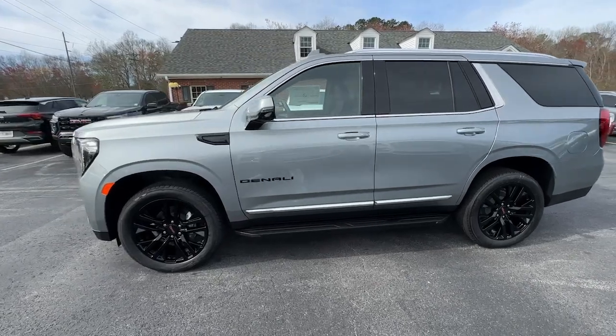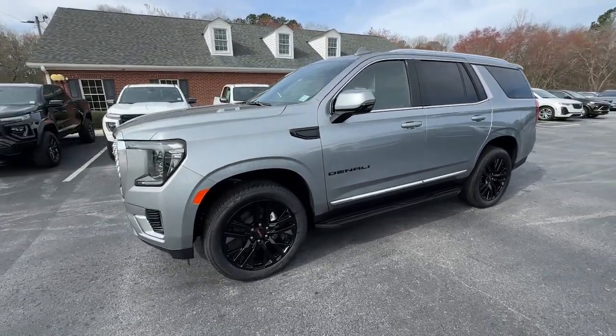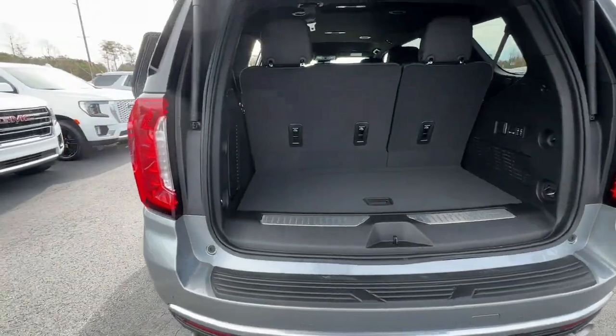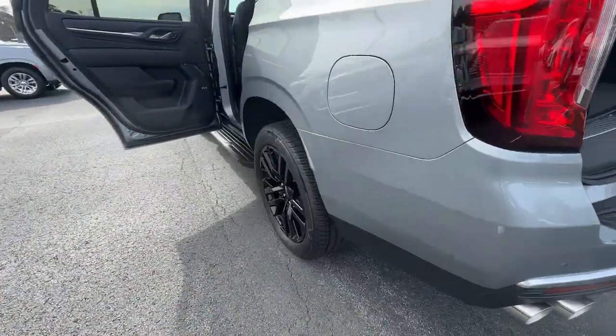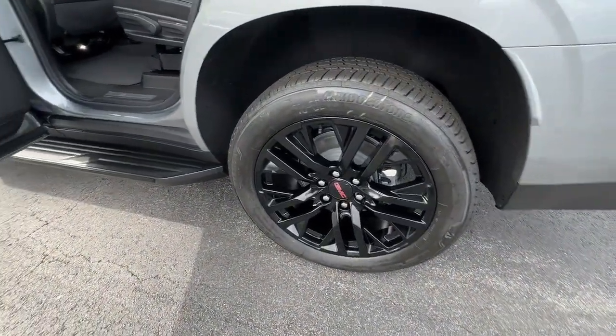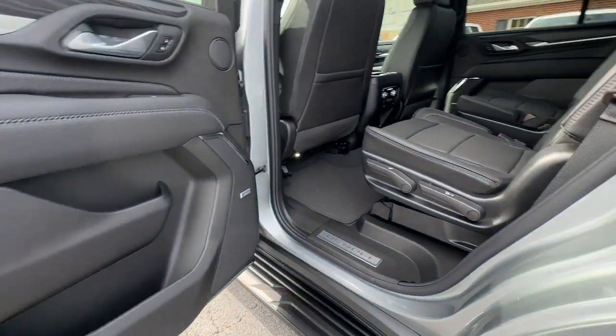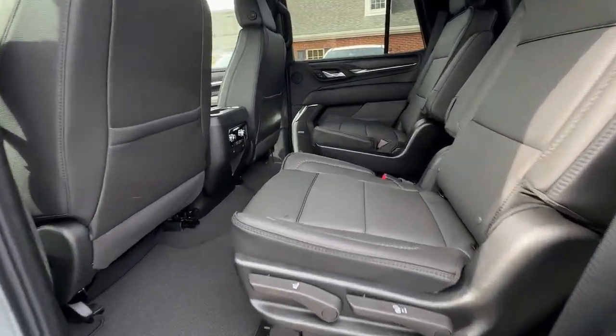These are just some of the great options this vehicle comes with: heated steering wheel, head-up display, heated and/or cooled front seats, Apple CarPlay and/or Android Auto, intelligent auto on-off high beams, wireless charging station, pre-collision system, lane departure warning, heated driver's seat, and keyless entry.